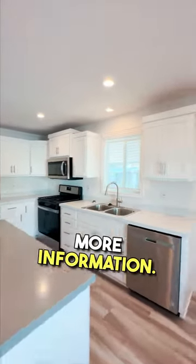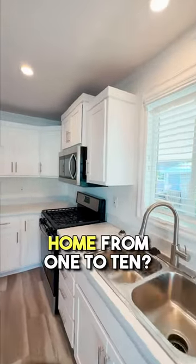Leave a comment below for more information. What would you rate this home from 1 to 10?